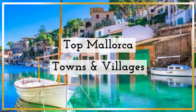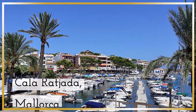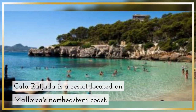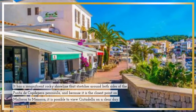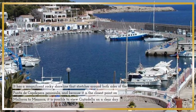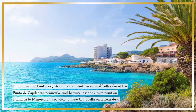Top Mallorca towns and villages. Cala Ratjada, Mallorca. Cala Ratjada is a resort located on Mallorca's northeastern coast. It has a magnificent rocky shoreline that stretches around both sides of the Punta de Captupra Peninsula, and because it is the closest point on Mallorca to Menorca, it is possible to view Cittadella on a clear day.